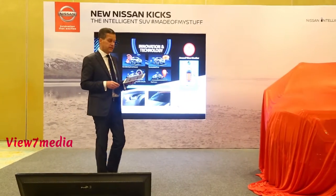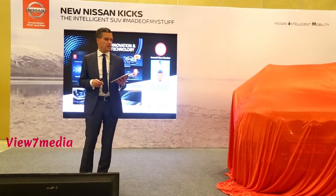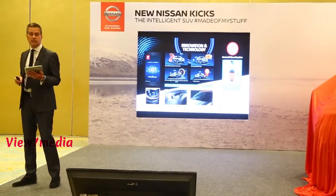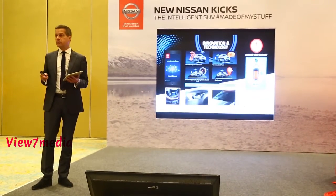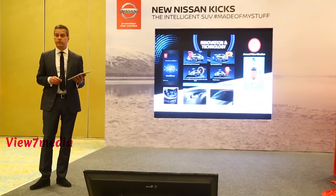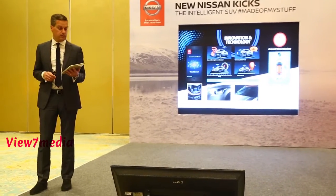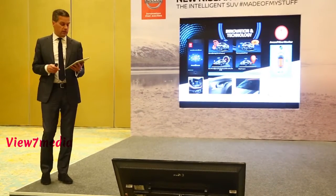The new Nissan Kicks sees the introduction of the latest generation of our best-in-class connectivity platform we call Nissan Connect. The Kicks will feature more than 60 connected functions and smartwatch connectivity, in addition to your smartphone. Popular Nissan Connect features include the tow-away alert, drive-away alerts such as geo-fencing and the curfew alert, as well as vehicle status and vehicle health features.